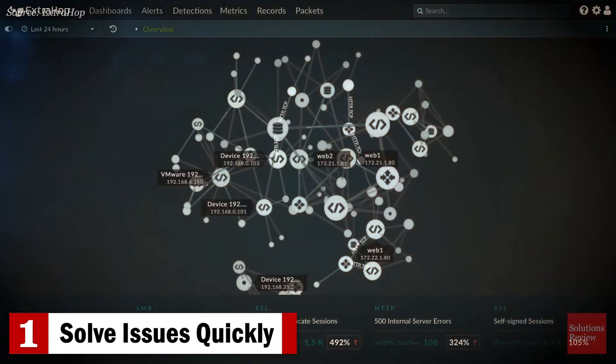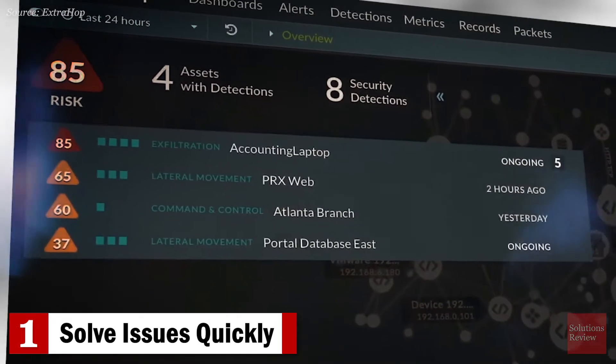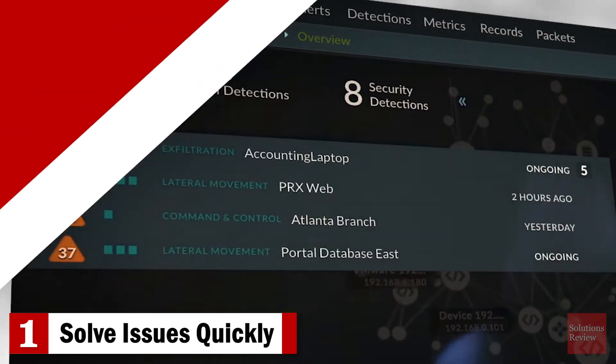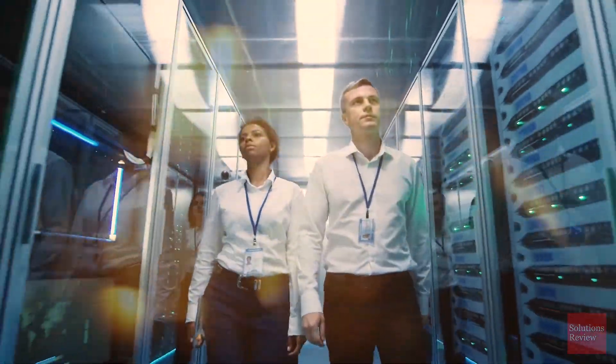When a breach has been detected, the urgency is even greater. Every second without resolution increases regulatory, legal, or financial exposure to the business. If left unaddressed, these three challenges can strain budget and resources, impair organizational health, and impact credibility with stakeholders.